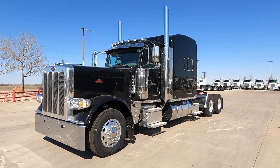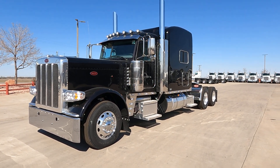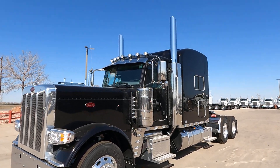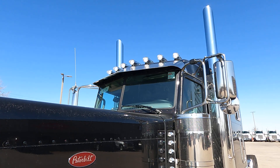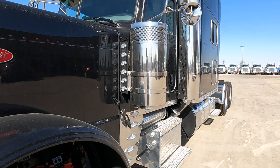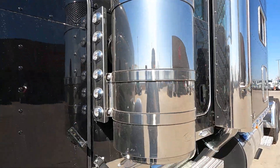It's a 2022 Peterbilt 389 extended hood, 78-inch stand-up sleeper. This is the Hollywood edition. It's a 280 wheelbase, platinum interior. We go ahead and add two extra lights on top. They do their radio antenna over there in that other mirror. We're gonna add the CB antennas to the mirrors. They go ahead and add Phoenix light kits to them, a couple extra lights on the top, and a train horn.